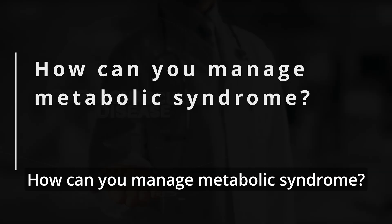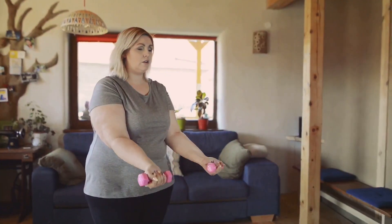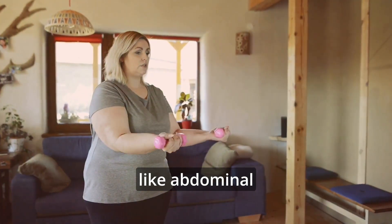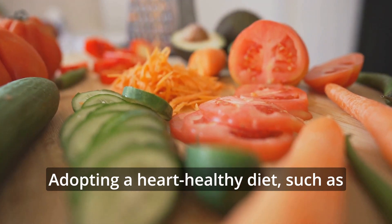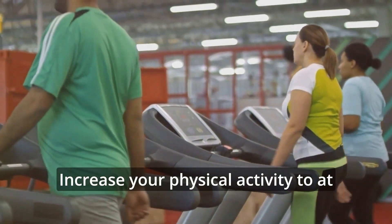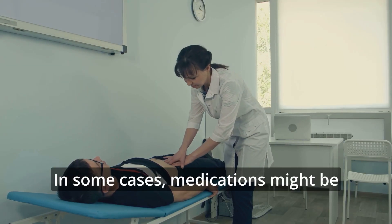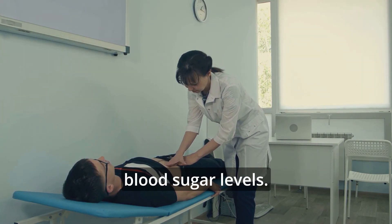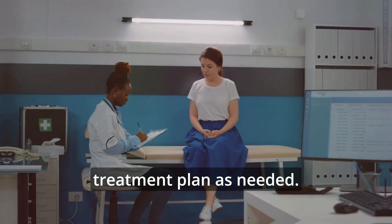How can you manage metabolic syndrome? Managing metabolic syndrome starts with reducing your risk of heart disease and diabetes. Focus on lowering individual risk factors like abdominal obesity, high blood pressure, and bad cholesterol levels. Adopting a heart-healthy diet, such as the Mediterranean or DASH diet, is key. Increase your physical activity to at least 30 minutes a day, aim to lose about 7% of your body weight, and quit smoking. Limiting alcohol and managing stress are also important. In some cases, medications might be needed to control blood pressure, cholesterol, or blood sugar levels. Regular checkups with your healthcare provider will help track your progress and adjust your treatment plan as needed.